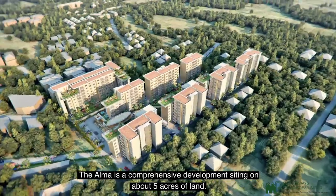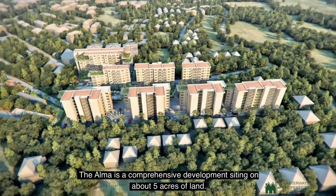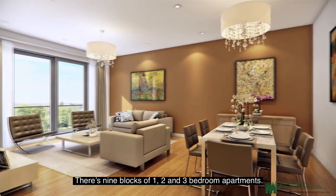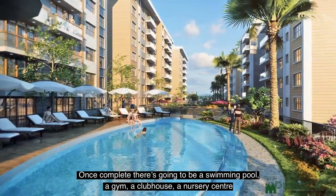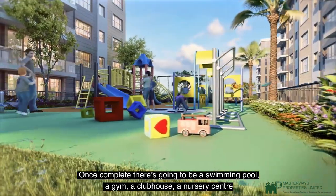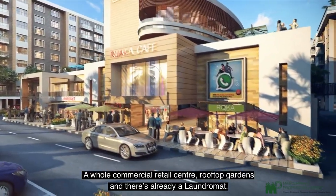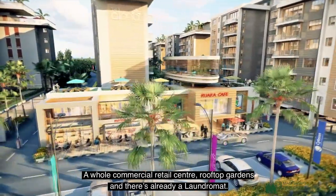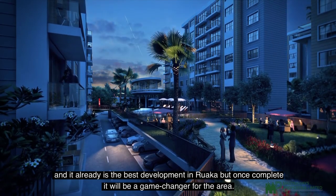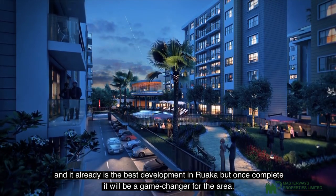The Alma is a comprehensive development sitting on about five acres of land. There are nine blocks of one, two, and three-bedroom apartments. Once complete there's going to be a swimming pool, a gym, a clubhouse, a nursery center, a commercial retail center, rooftop gardens, and there's already a laundromat. It's the first development in Rwaka, but once complete it will be a game changer for the area.